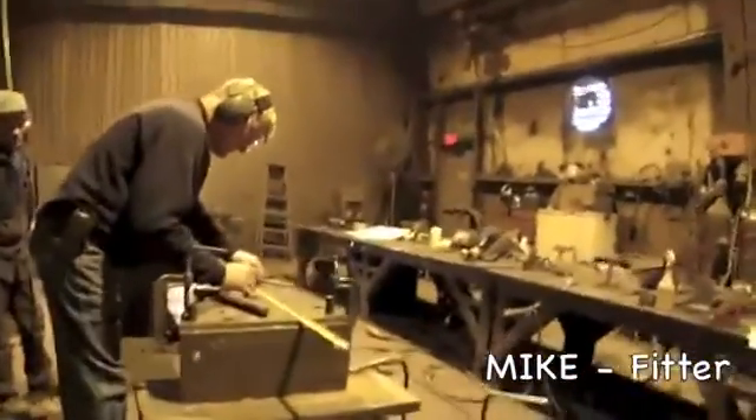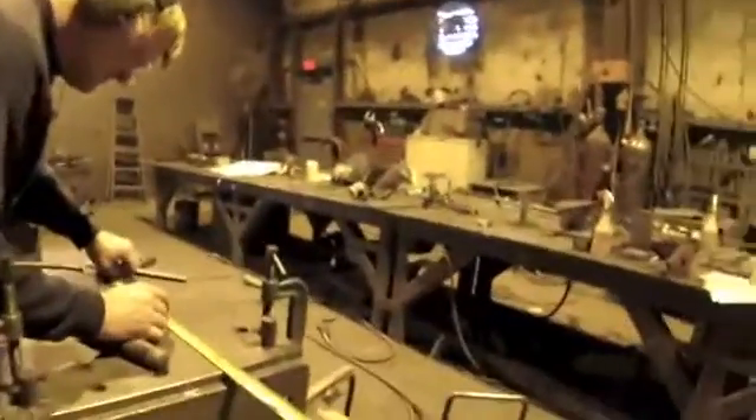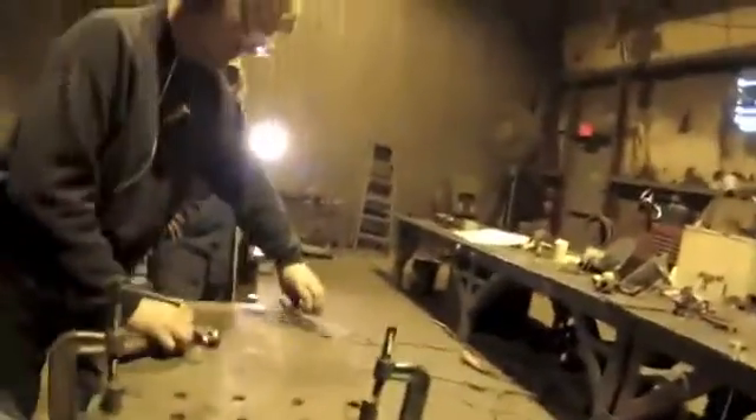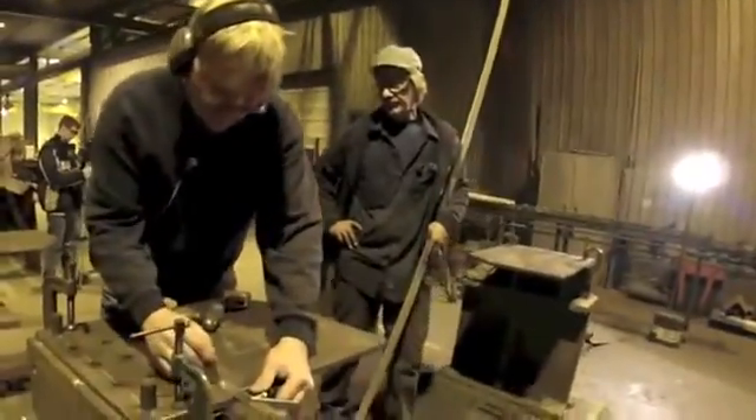I fit pieces together as part of the process so that welders can take it and weld it. The type of work always needs to be done. Like now, we're into bridges so we need people to build them, otherwise you're not gonna get around.